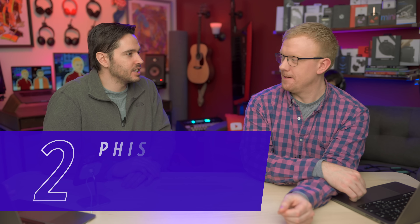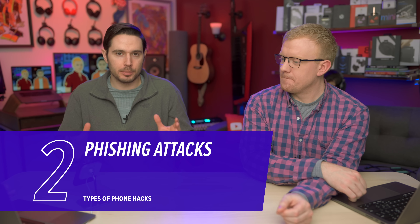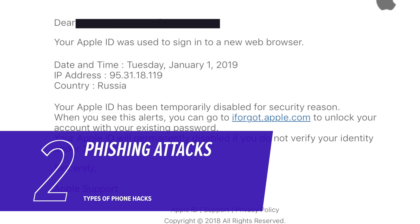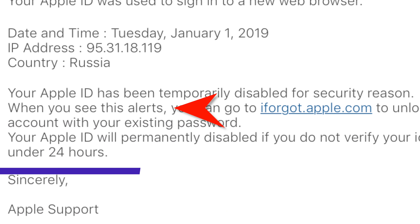Also quite common: phishing scams. We get a ton of emails from people who say they just got a really weird email from Apple — it says it's from Apple, but there are all these typos and the email address is something that's not Apple. Or a text message, same deal. It's amazing that these people don't take the time to spell-check their phishing emails.